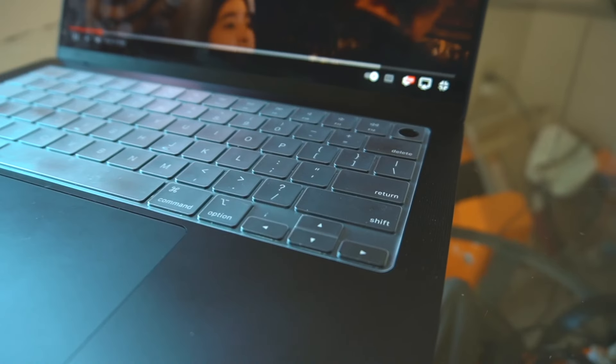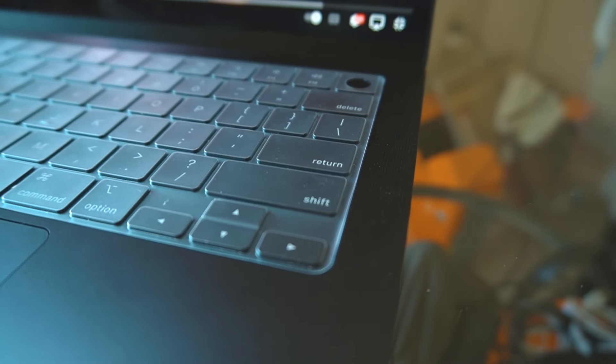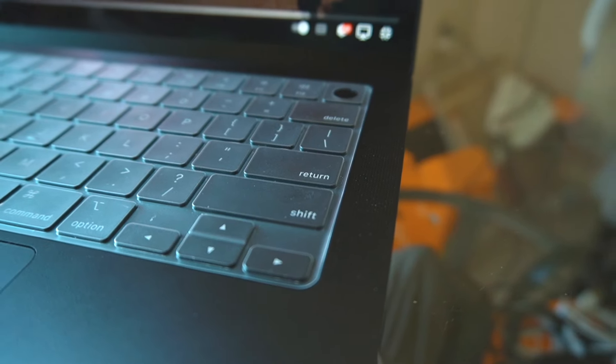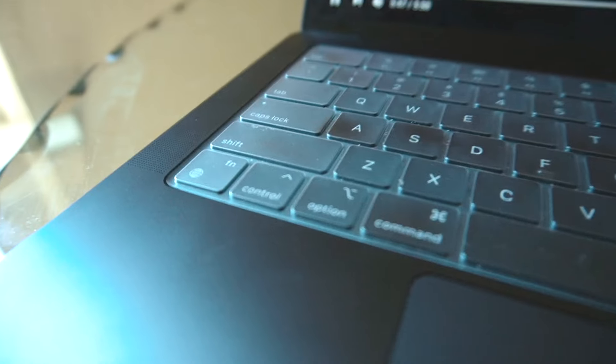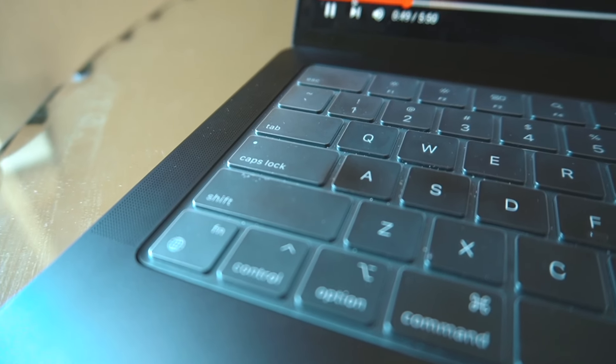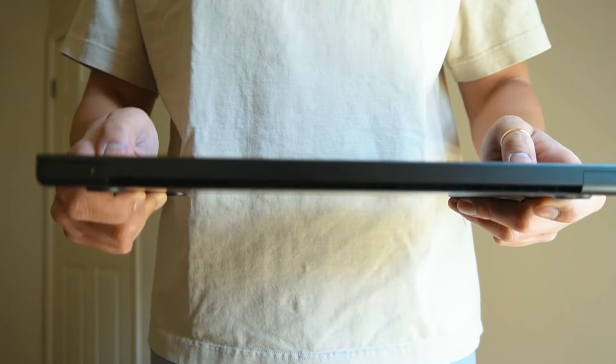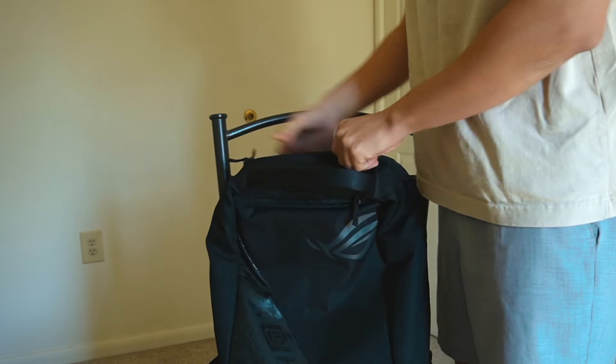The audio quality is pretty good as well — it's pretty loud and good quality. If you own this Mac, you probably won't need to buy an external speaker. The built-in speaker works well for me. It's also comfortable to carry this Mac around. It's not super heavy, but it's also not too light. I can easily carry it in my backpack.